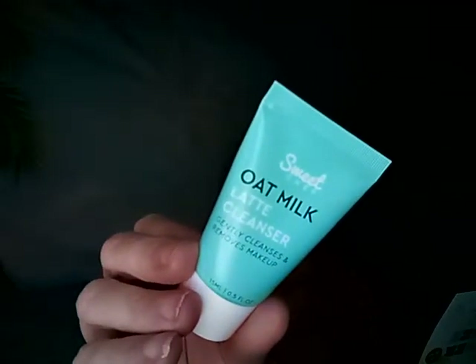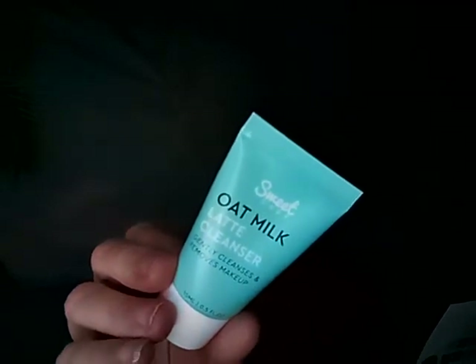Next is a Kat Von D locket setting powder in translucent — this is a deluxe sample; full size is thirty-one dollars. Then I picked the Sweet Chef Oat Milk Latte Cleanser — full size is thirteen dollars, hopefully I like how it works. The last item is the Hana Lee Company Kukui lip balm in Tropical Citrus — full size, six dollars. I've tried their other items before and liked them. I have difficult lips so I'm hoping this works well.